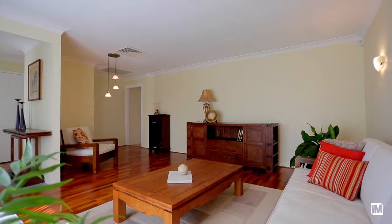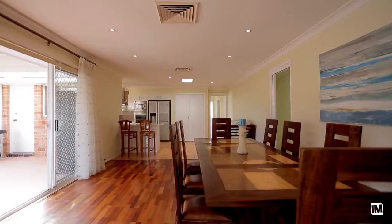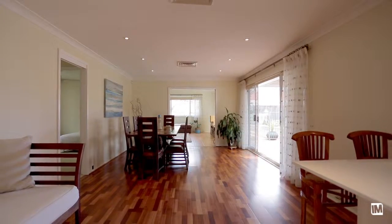As you enter, you're welcomed by a large, light-filled formal lounge and dining room with floating timber floors. Continuing through into the heart of the home,